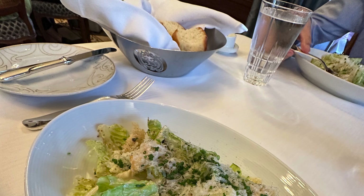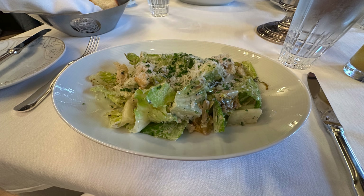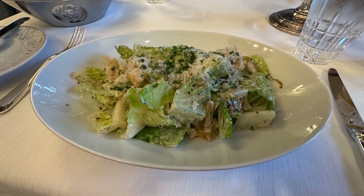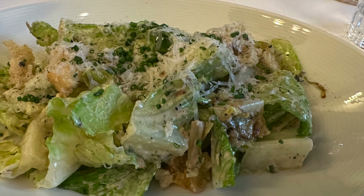My second course is the seared romaine salad with parmigiano reggiano and roasted garlic caesar dressing. It's definitely a great follow-up to the first appetizer. It tastes more or less like a caesar salad but one of the better ones I've had, with the cheese and peppers really making it stand out.